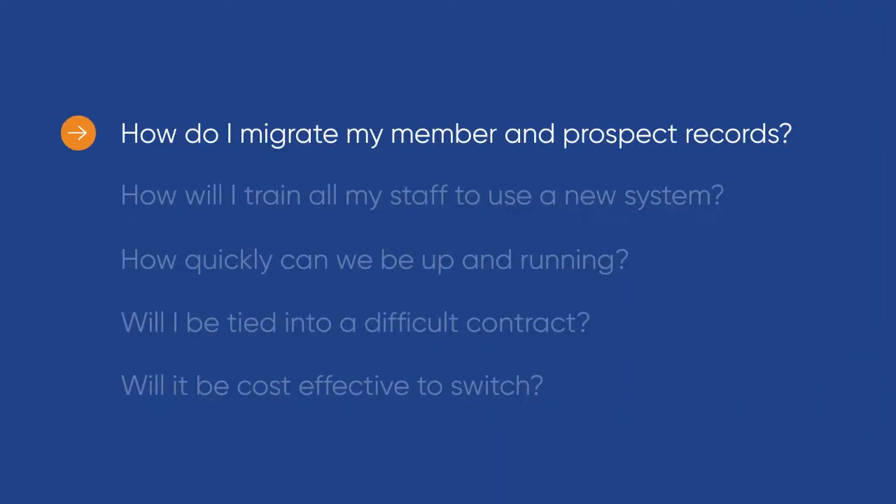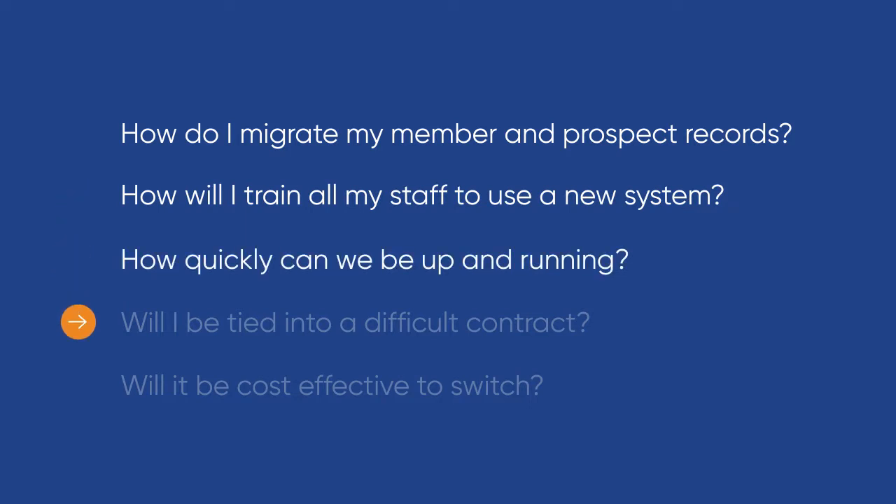Now you're familiar with Clubwise, let's talk about the switching process and exactly what that involves. You're likely here because your current club management setup is no longer meeting your needs, or perhaps the challenges of the past 18 months have made you realise you aren't getting the level of service you need. The thought of changing your club management software raises multiple questions: How do I migrate my member records? How will I train my staff? How quickly can I get up and running, what sort of contract will I be offered, and will it be cost effective? In this video, I'm going to run through the switching and onboarding process to address these questions and give you the confidence you need to make that switch.